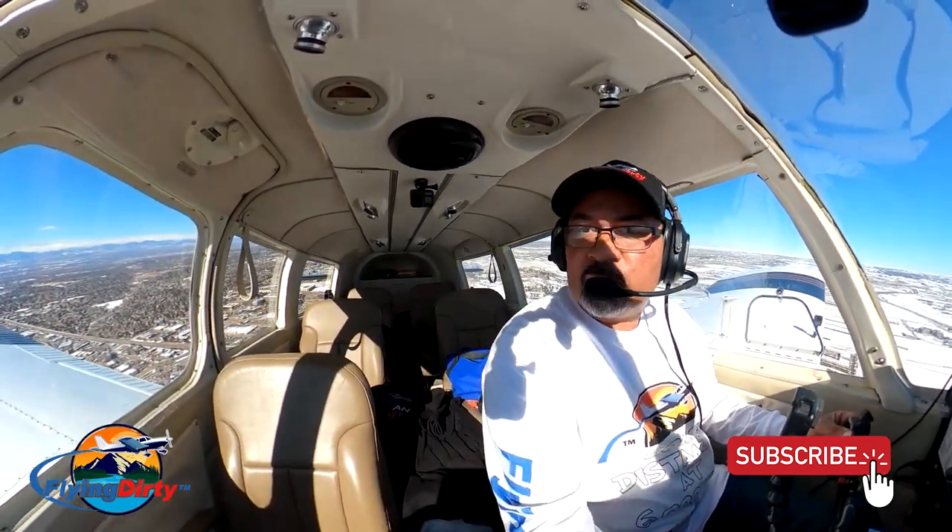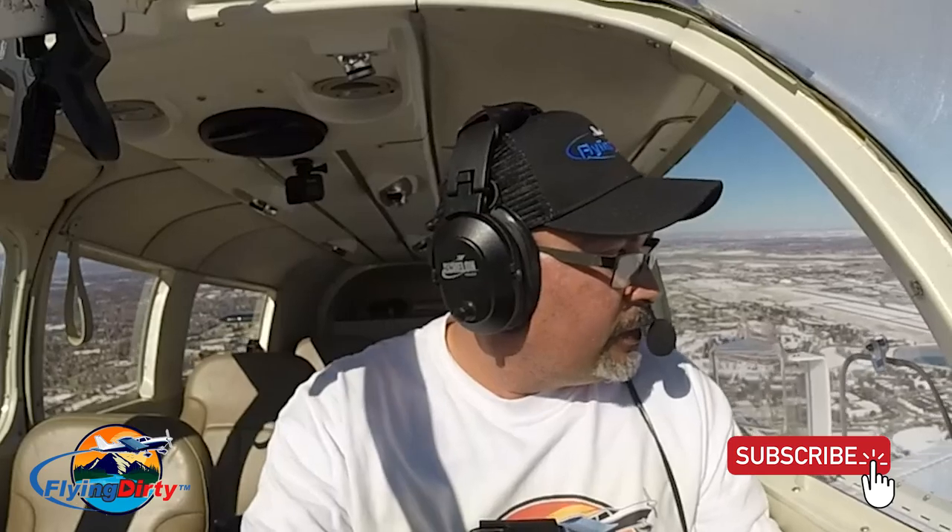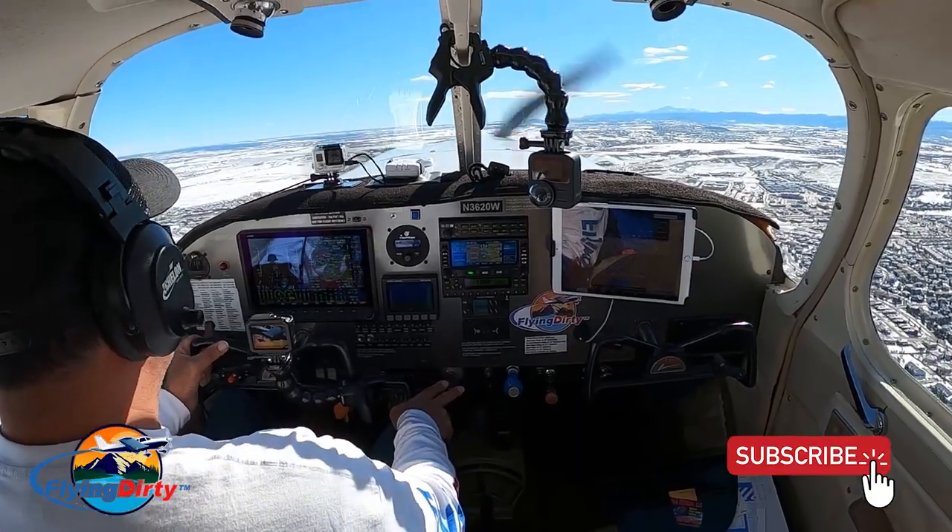Alright, this airspace is always busy as you can tell. It gets pretty crazy around here. So I'm not going to talk much until we get out of this airspace.